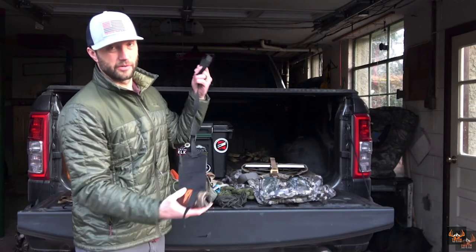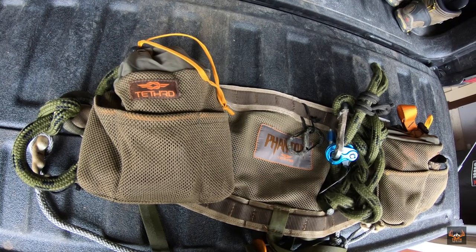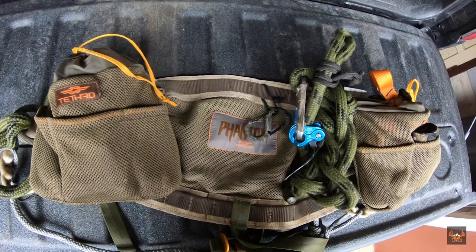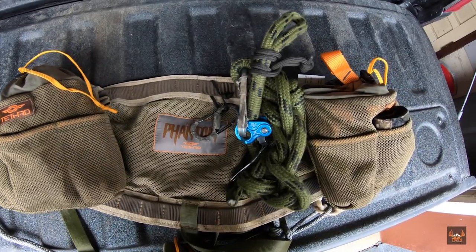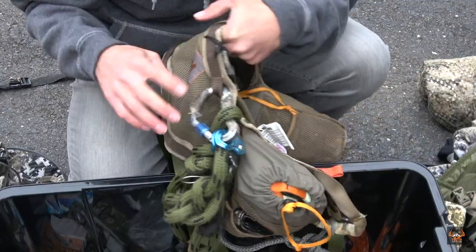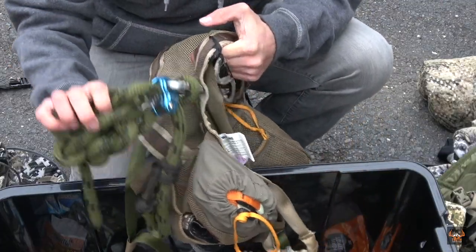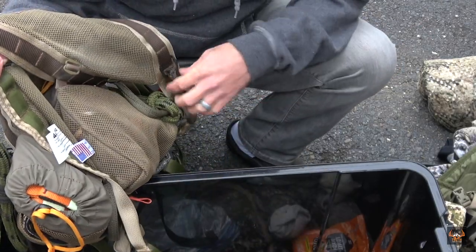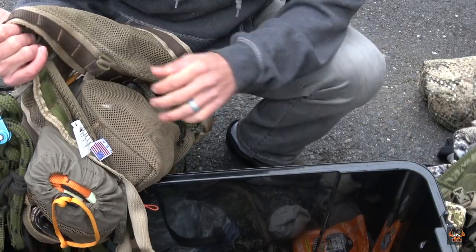I did a saddle video showing my entire setup and climbing method, so I'll put links in the description. In the past I've used the Mantis saddle; this year I'm using the Phantom saddle — a lot more adjustability to it, super comfortable. I use Ropeman ones, their tethers, their lineman's belt, and I've got a few mods on this one very similar to what I did last year with the Mantis.